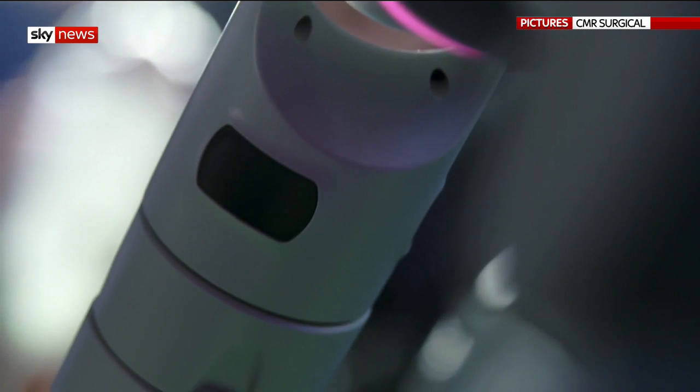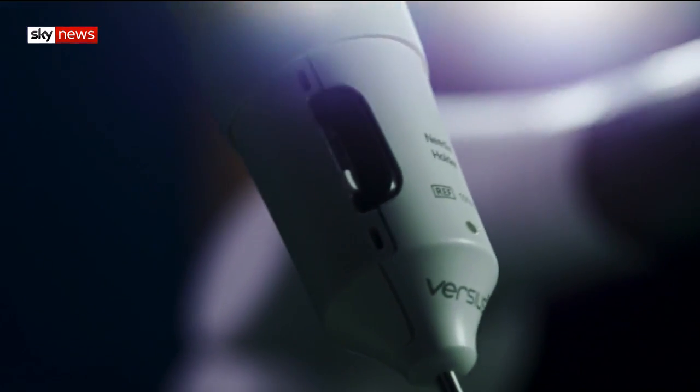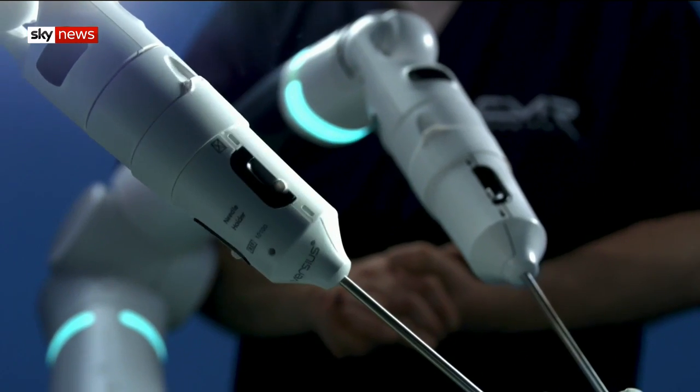Should we be afraid of robots performing surgical procedures? Well, the manufacturers behind the technology claim patients should be reassured because they are safe. The vision we have is that we have built a system that will enable many more patients to get minimal access surgery and all the benefits that brings for them in terms of reduced complications, reduced pain, quicker return to work, etc. And the aim is to put this system in as many hospitals worldwide as we can.